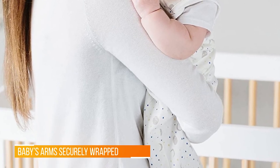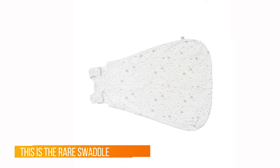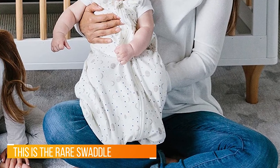This swaddle sack is so versatile and long-lasting. Closures at the shoulders allow you to adjust the fit as your baby grows that first year, which is why it deserves a place among our best swaddle blankets.